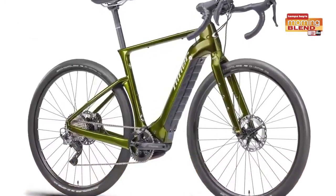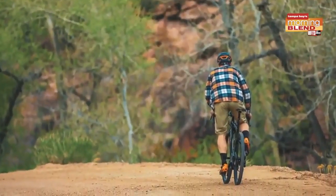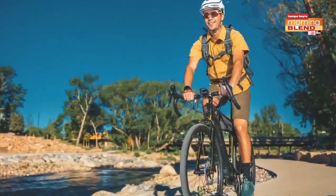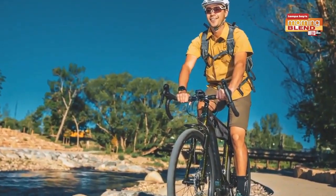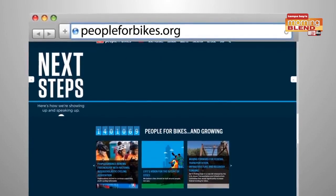Another thing so cool about this brand is that they're committed to giving everyone more places to ride on dirt. A percentage of proceeds from every bike sale through October will benefit PeopleForBikes.org, supporting local, regional, and global trail building.